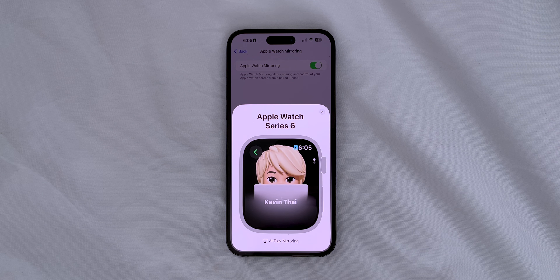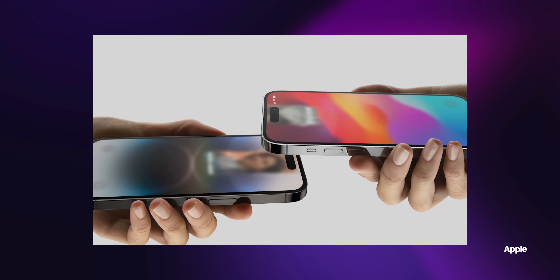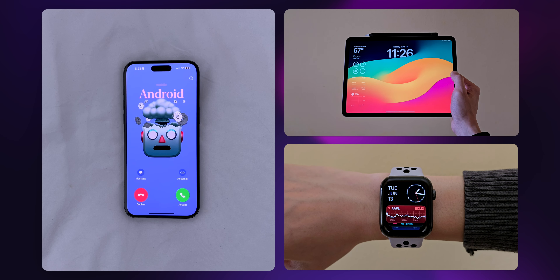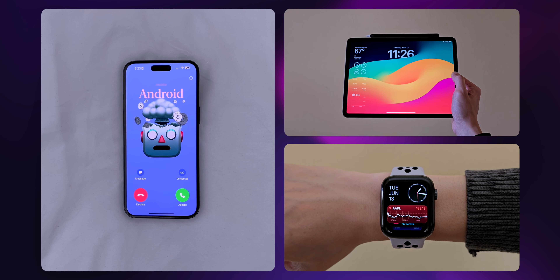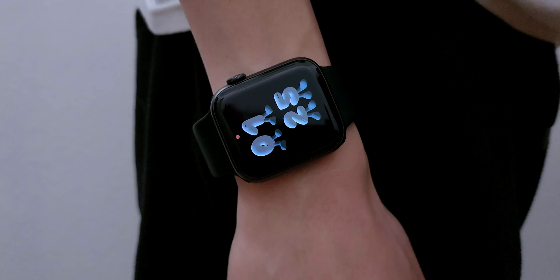NameDrop allows you to share your contact information with someone new, and this can be done with an Apple Watch or iPhone. In iOS 17 and iPadOS 17, your family and friends can leave a FaceTime video message if you don't pick up, and these messages can be viewed on iPhone, iPad, and Apple Watch. Also, group FaceTime audio calls are now available on Apple Watch.